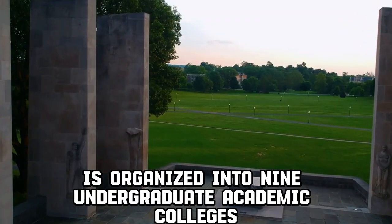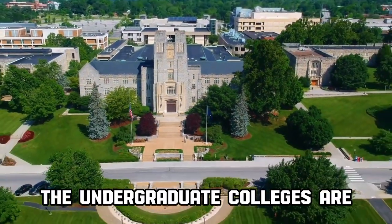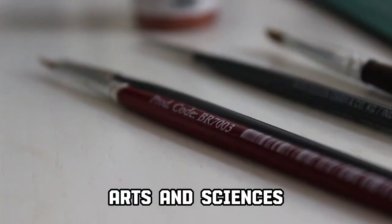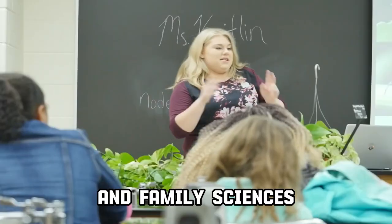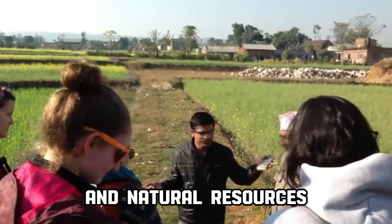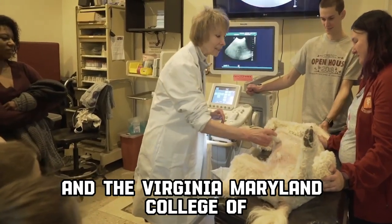Virginia Tech is organized into nine undergraduate academic colleges and two graduate schools. The undergraduate colleges are agriculture and life sciences, architecture and urban studies, arts and sciences, business, education, engineering, human development and family sciences, liberal arts and human sciences, and natural resources and environment. The graduate schools are the Graduate School and the Virginia-Maryland College of Veterinary Medicine.